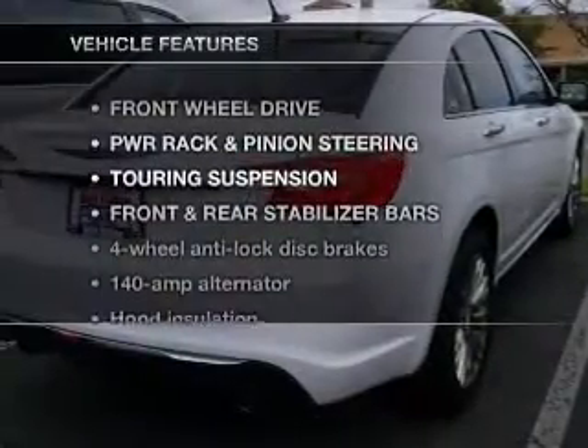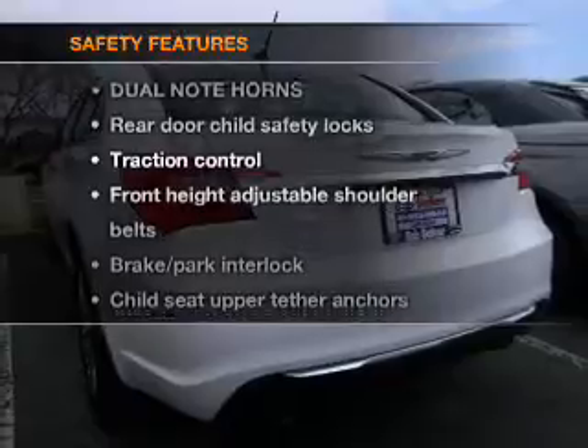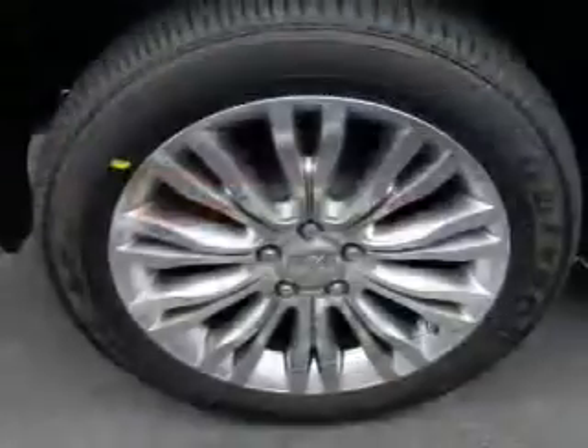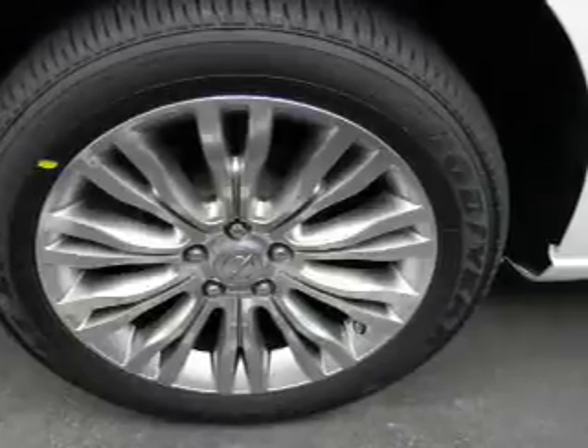Enjoy these notable features included in this vehicle: keyless entry, an alarm system, and air conditioning. For your peace of mind, the following safety equipment is also included: traction control, stability control, and low tire pressure warning.